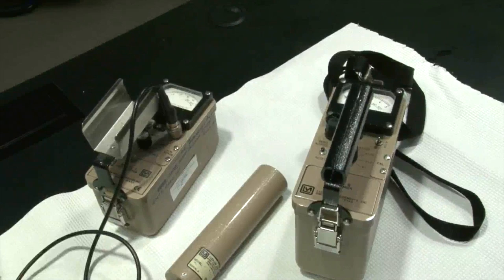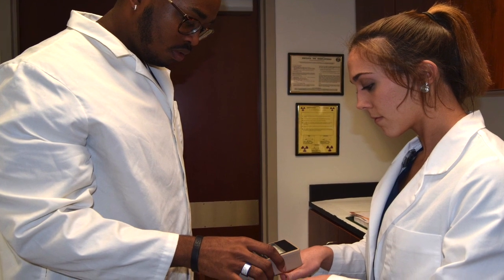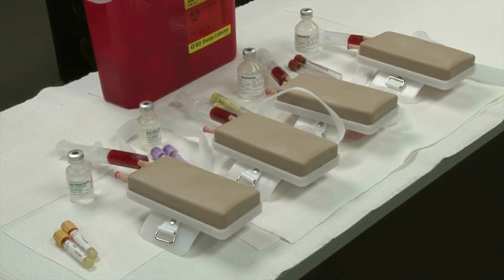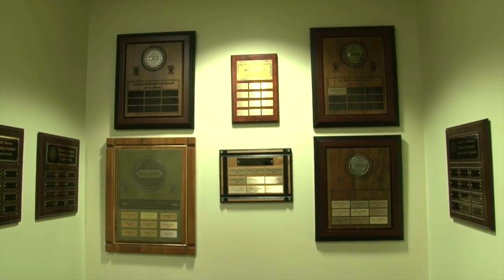Our lab has many types of Geiger counters that are used to train our students on their use for quickly determining if ionizing radiation is present. These are only a few highlights of our lab. The nuclear medicine technology program and lab have a lot to offer to students.